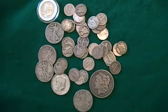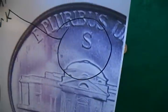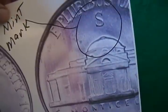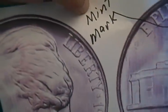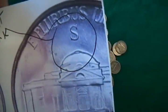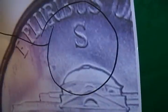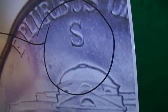War nickels are easy to identify. They have the big mint mark right there above the Monticello on the back — it's either a P, D, or S. They have the standard front with Jefferson, but they have the big mint mark on the back. Those are the only nickels that had that big giant mint mark, and they are worth about a dollar a piece, or 94 cents, but for their weight you're only getting 35% silver.